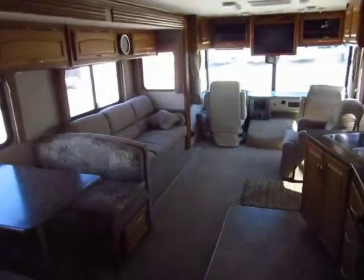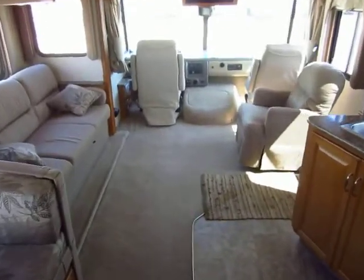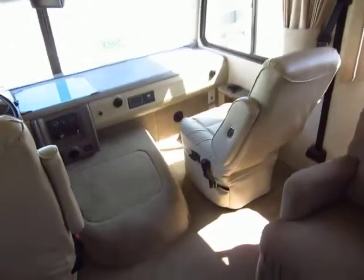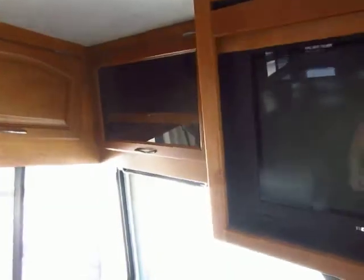Moving back up toward the cockpit area — this thing has a lot of floor space with that super slide, very nice. There are twin flex steel captain's chairs, which is a pretty common thing but I still point it out. Up here you have all of your electronic storage space with a DVD player in there and an RCA brand television. There's also additional overhead storage space if you want to add components — just general storage for the driver.